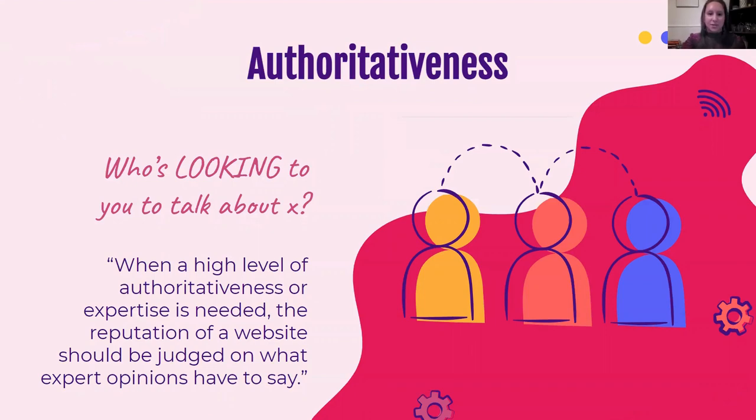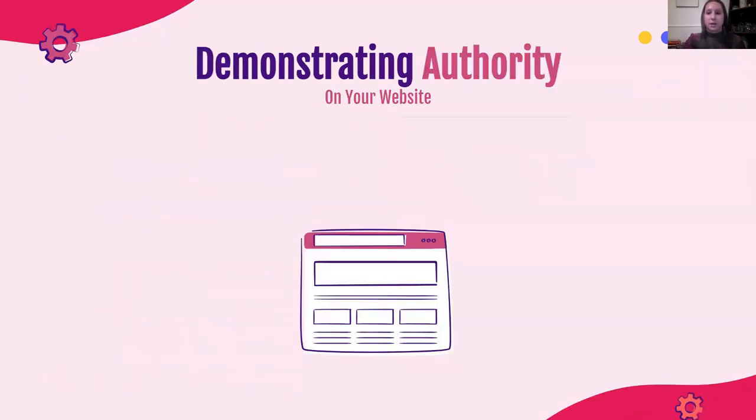Next, we're going to go to authoritativeness — who is looking to you to talk about whatever your niche or topic is online? The quote I pulled here is: when a high level of authoritativeness or expertise is needed, the reputation of a website should be judged on what expert opinions have to say. Authority is really, in a way, a lot about reputation online, and there are some things you can control and some you can't. What you can control, first and foremost, starts with your content strategy. How in-depth can you get? Knowing you have subject matter experts in-house, your content should be able to go above and beyond websites like a wikiHow — something much more generalized — as you're looking to be the authority on that subject.